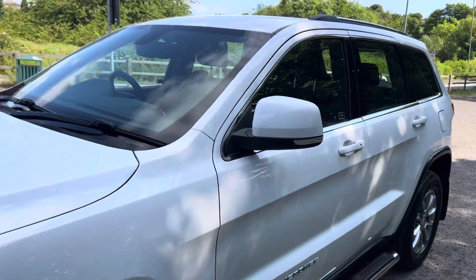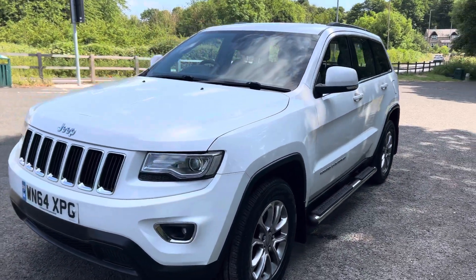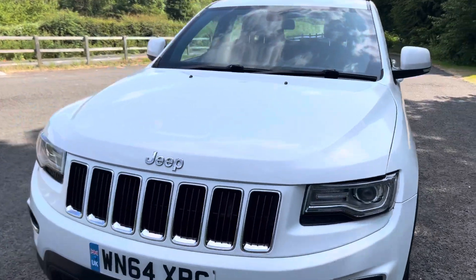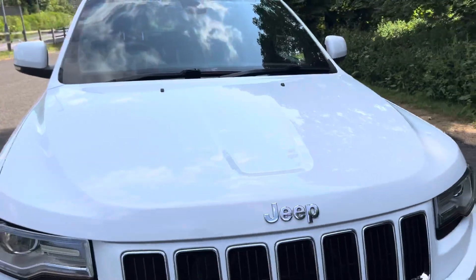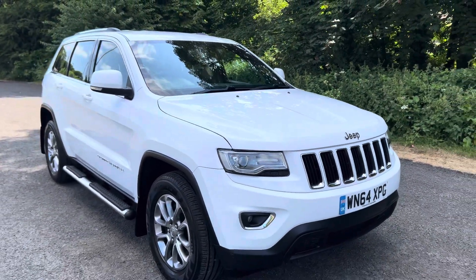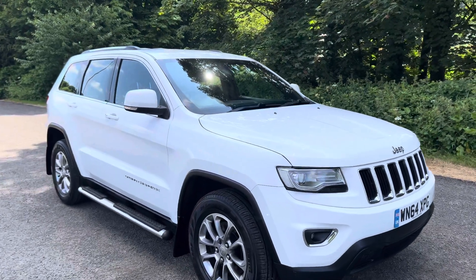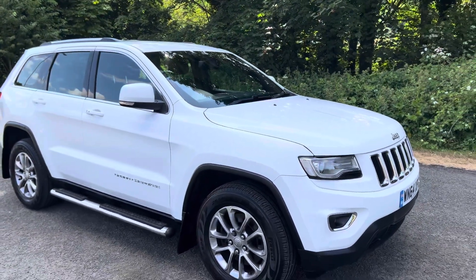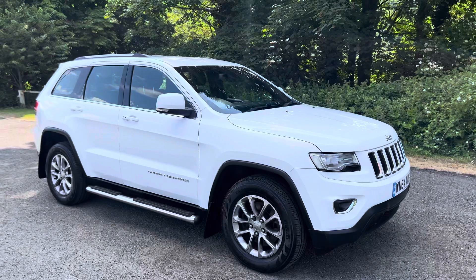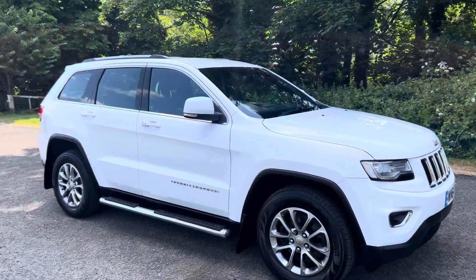The car comes with the original Jeep carpet mats. All of the original handbooks are in the glove box as well as the locking wheel nut key. It's a very nice example. If you have any inquiries on the car please give us a call on 01670 827 009 and we will be happy to help you. Thanks for watching. Bye bye.